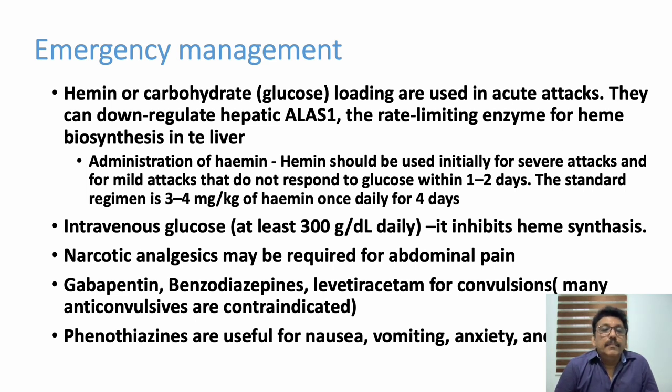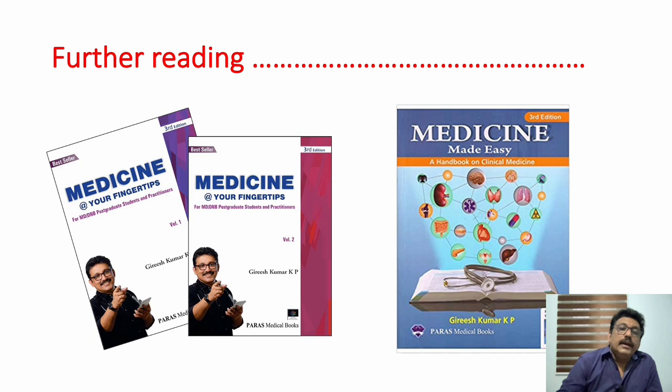For convulsions, gabapentin, benzodiazepines, and levetiracetam can be given — all other anticonvulsants are contraindicated in porphyria. Levetiracetam loading dose is 15 to 20 mg/kg body weight, or in adults 1 gram stat followed by 500 mg three times daily. Gabapentin can also be tried. Benzodiazepines such as lorazepam can be given for status epilepticus. Phenothiazines are useful for nausea, vomiting, and anxiety.